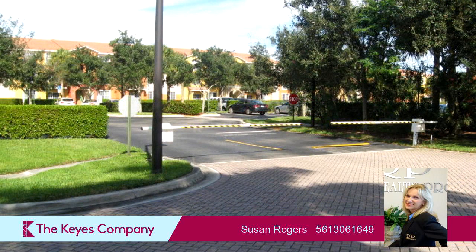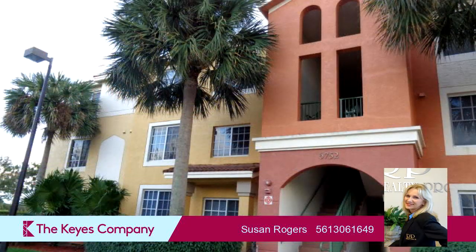On the outside, this property features a multi-floor unit and an irrigation system.